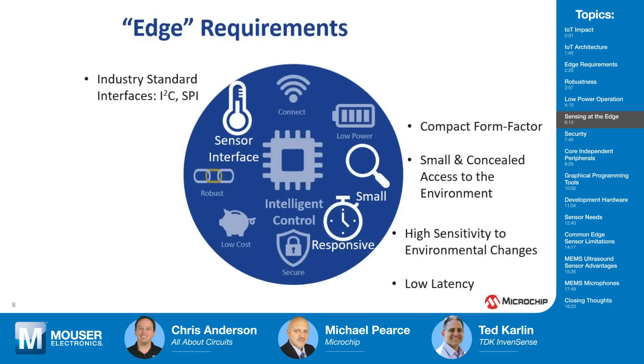Besides the low power aspect, what else should designers be aware of when selecting a sensor? Generally, sensors operate on the same buses used for lots of hardware design — industry standard interfaces such as I2C and SPI are very common and important because they can interface directly to processors. Form factor could be important too — you don't want to grow your product just to accommodate the sensors, so small, compact sensors matter. These devices are also becoming more aesthetic; users want the sensor element that faces the environment to be hidden or completely concealed, while still maintaining high sensitivity to environmental changes and fast, low-latency — almost real-time — response.